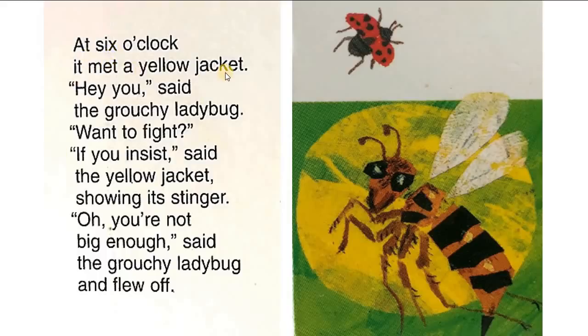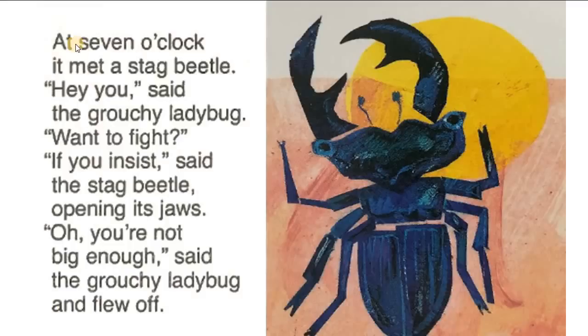At six o'clock, it met a yellow jacket. 'Hey, you,' said the grouchy ladybug. 'Want to fight?' 'If you insist,' said the yellow jacket, showing its stinger. 'Oh, you're not big enough,' said the grouchy ladybug and flew off. At seven o'clock, it met a stag beetle. 'Hey, you,' said the grouchy ladybug. 'Want to fight?' 'If you insist,' said the stag beetle, opening its jaws. 'Oh, you're not big enough,' said the grouchy ladybug and flew off.